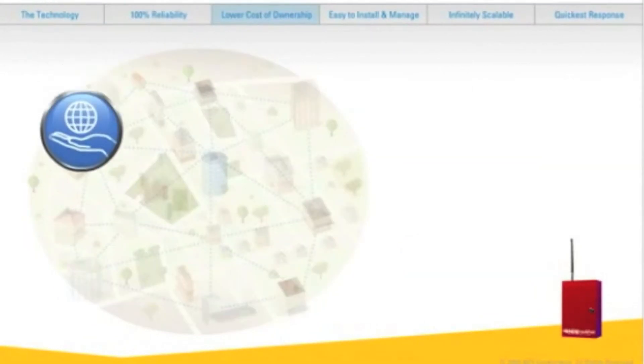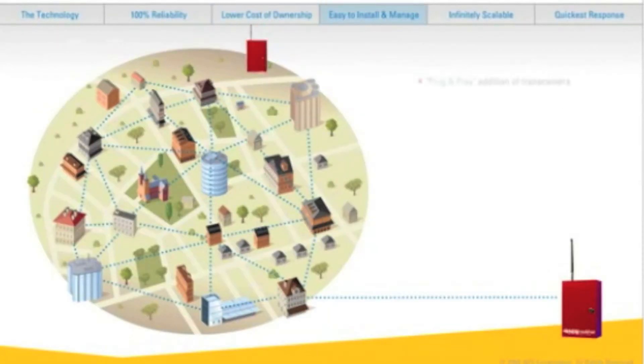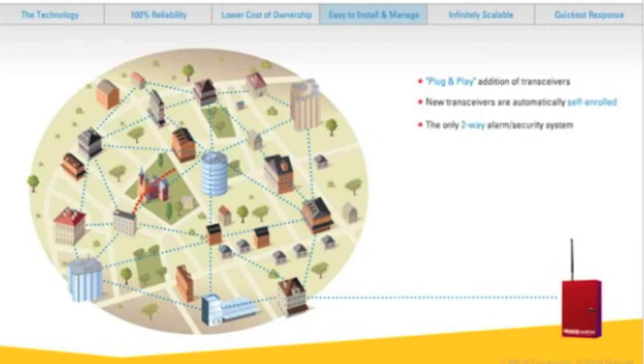You own and control the entire alarm communication system. It couldn't be easier to install — just plug in a new transceiver and it automatically self-enrolls into the network. It's a two-way communication system, so it's easy to manage. Acknowledgement messages can be sent from the central station back to the individual transceivers, meaning central stations can easily conduct remote diagnostics and avoid sending technicians into the field.